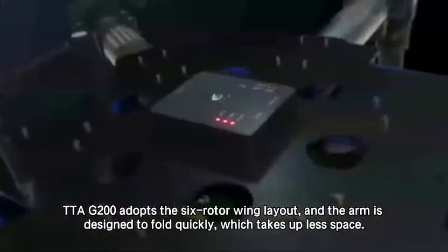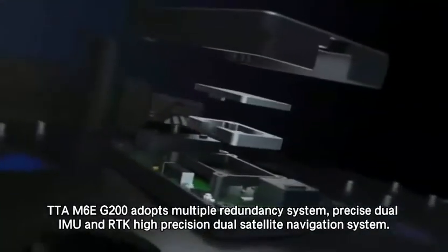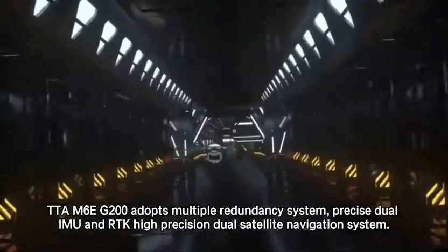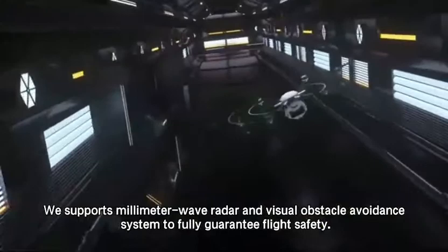TTA-M6EG-200 adopts multiple redundancy system, precise dual IMU and RTK high precision dual satellite navigation system. It supports millimeter wave radar and visual obstacle avoidance system to fully guarantee flight safety.